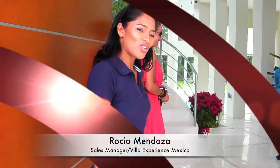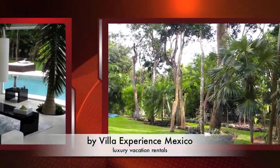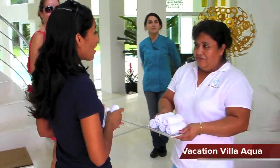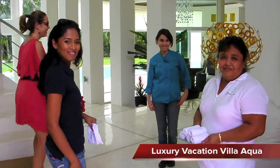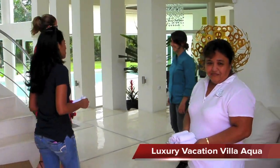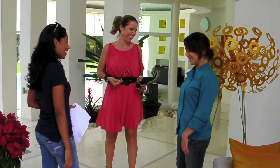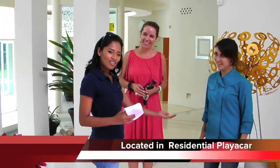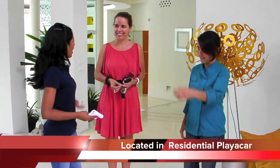Welcome to Villa Acqua, come on, I'll show you. We're here with Rocio the chef and Mari, who will take care of you when you're staying here in Villa Acqua, and Ms. Barbara will show us around.